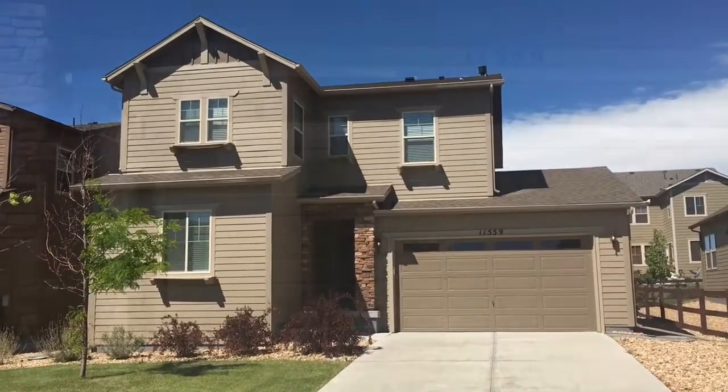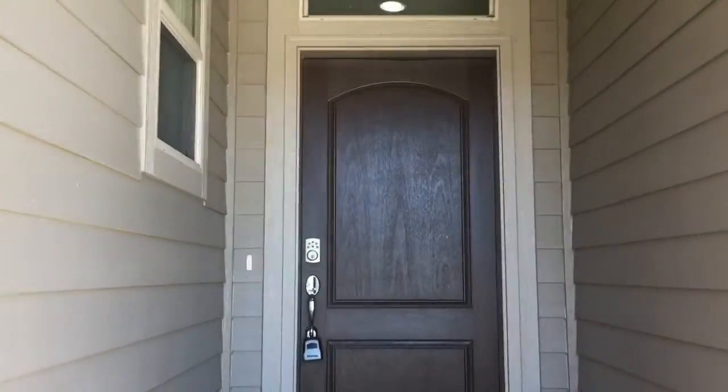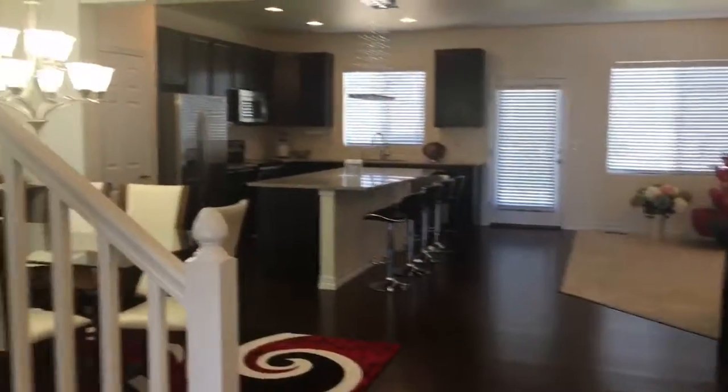Hello, this is Garland Thurman. This like-new home is located in the Heirloom community in Parker, Colorado. The address is 11559 Jimenez Street.